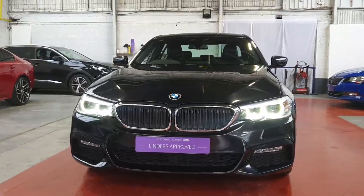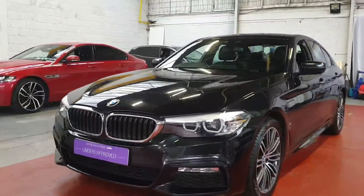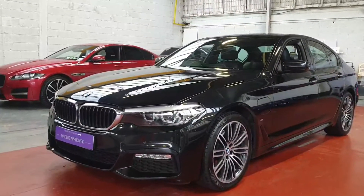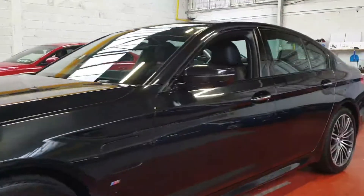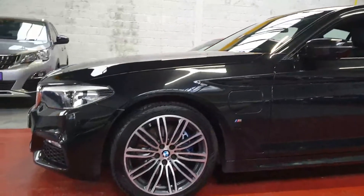Hi, it's Barry here from Linders in Chapel Izzet with another video on yet another one of our favourite makes and models. This is a BMW 5 Series — it's the 530e M Sport. We sell loads of these cars and we've got a good few in stock at the moment. This is a really nice one.